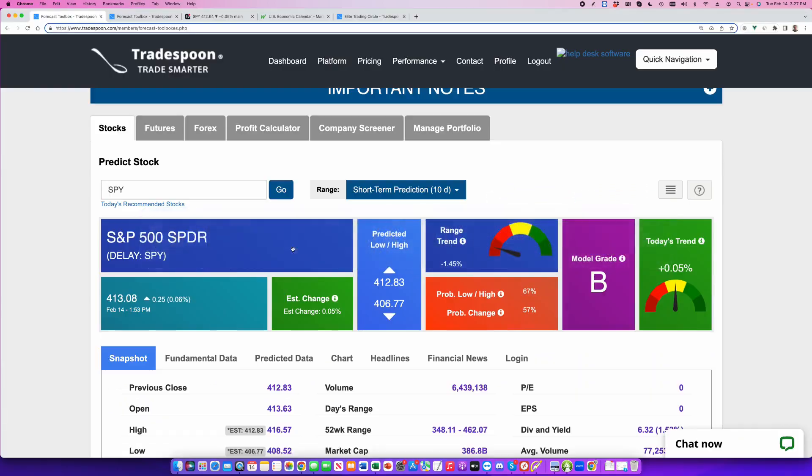We just had CPI data. This is mixed. Spiders closed pretty much flat. Overhead resistance at 412, support at 406. Model C shows a downtrend.